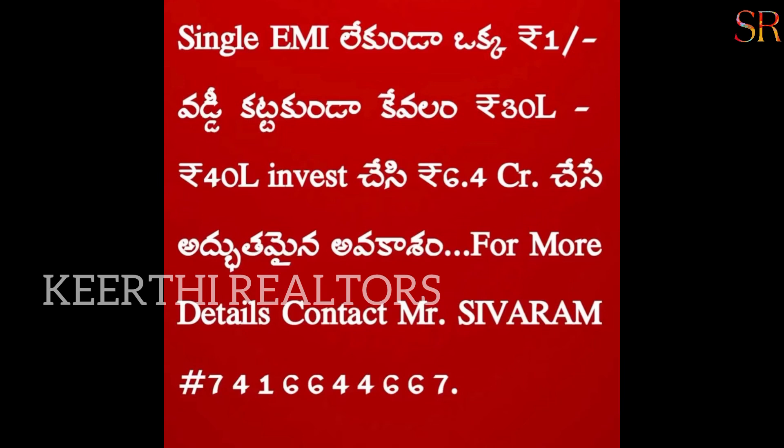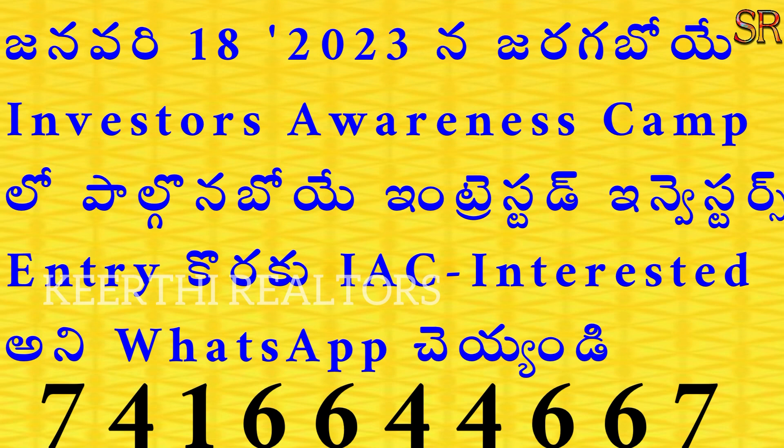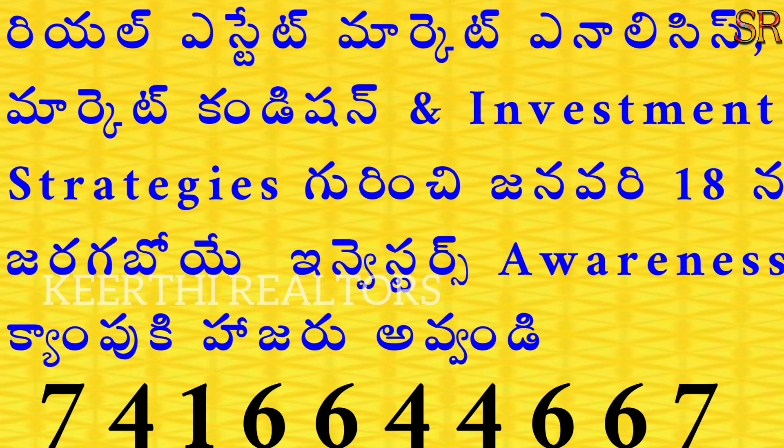You can also contact the number for any information. I will share details, and if you want to meet, you can create wealth especially in real estate. Watch for the Investors Awareness Camp coming in January.